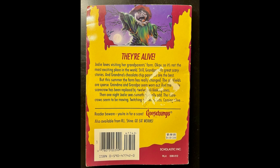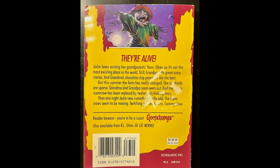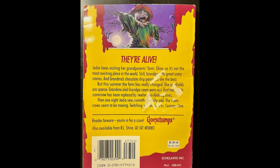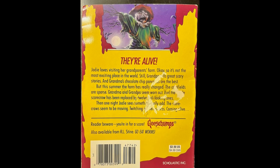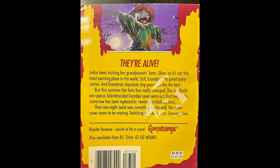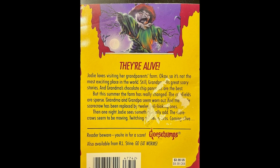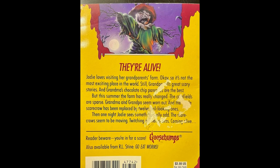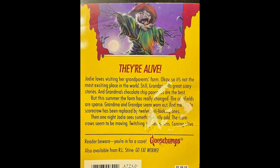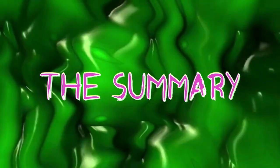Before we get started, let's read the blurb on the back. Jodi loves visiting her grandparents' farm. Okay, so it's not the most exciting place in the world. Still, Grandpa tells great scary stories and Grandma's chocolate chip pancakes are the best. But this summer the family has really changed — their cornfields are sparse, Grandma and Grandpa seem worn out, and the single scarecrow has been replaced by twelve evil-looking ones. Then one night, Jodi sees something really odd. The scarecrows seem to be moving, twitching on their stakes, coming alive. Now that that's done, on to the summary.